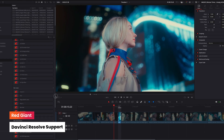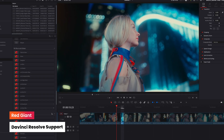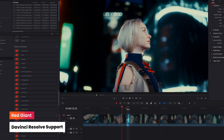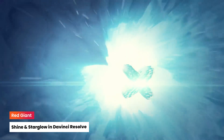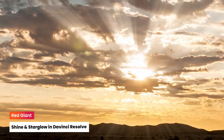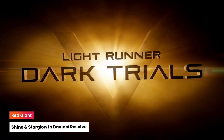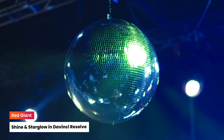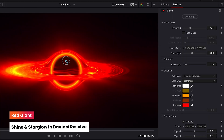We've also been continuing to expand support for DaVinci Resolve, bringing more Red Giant magic to your workflow. Now you can glow up your projects using two of our most beloved tools, Shine and Star Glow. Whether you're adding volumetric light rays for cinematic drama or giving titles and highlights that signature shimmering glow, these tools bring extra polish and impact, all right inside Resolve.